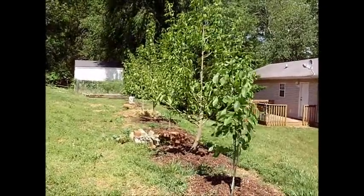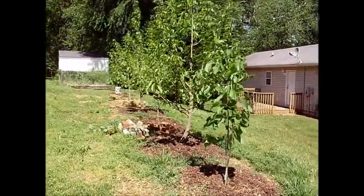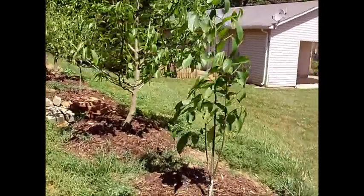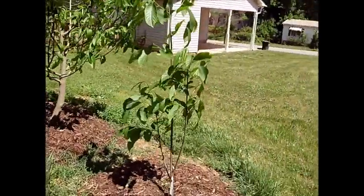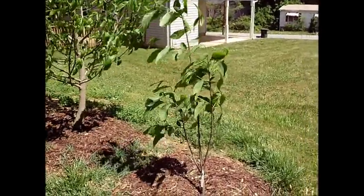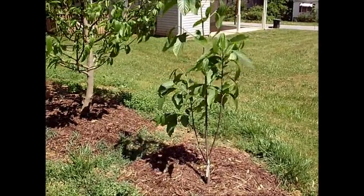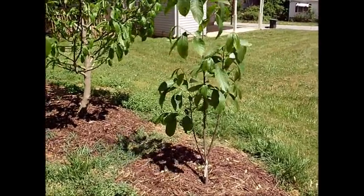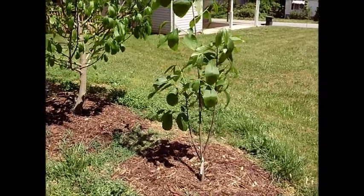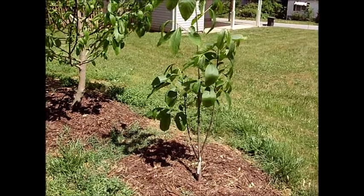It is early spring, and these pawpaws, as you can see, have leafed out. What I really want to talk to you today about is, I think it's kind of amazing that I can already see bud differentiation. What I mean by that is, I can already tell which trees are starting to make flower buds for next year, and which trees are just making vegetative buds that are going to sprout leaves. Let me let you see these.